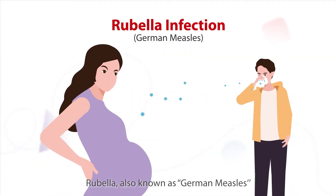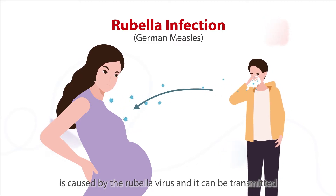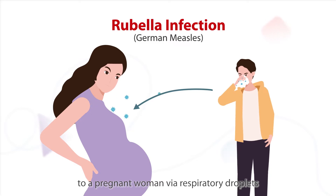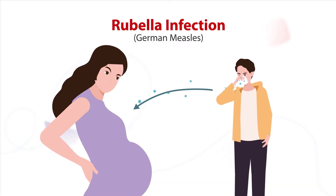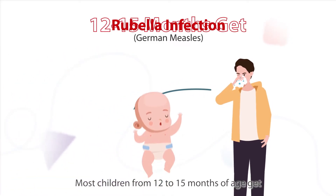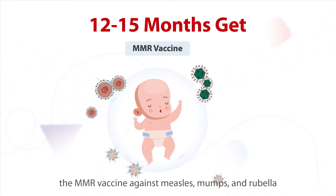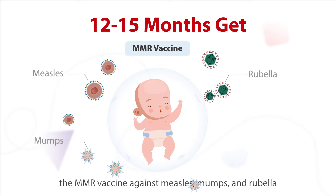Rubella, also known as German measles, is caused by the rubella virus and it can be transmitted to a pregnant woman via respiratory droplets. Most children from 12 to 15 months of age get the MMR vaccine against measles, mumps, and rubella.